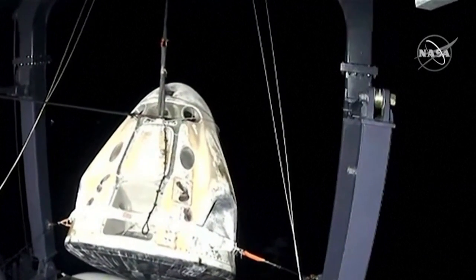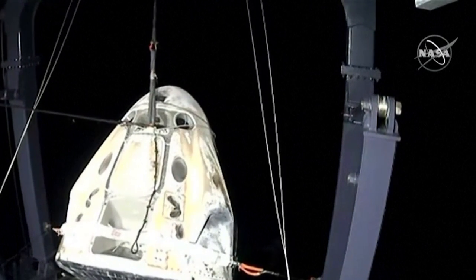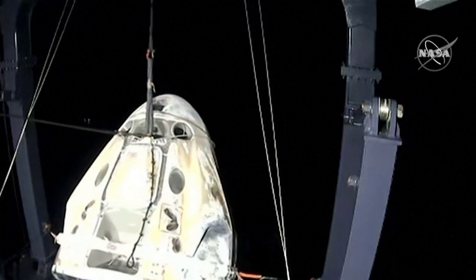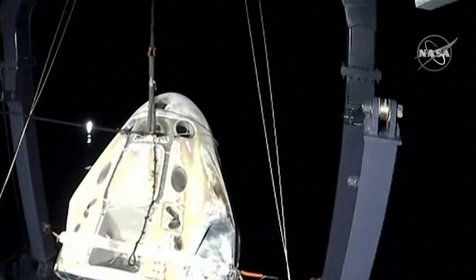Just an hour ago, this capsule had just completed the deorbit burn and was still in space, and now it is being returned to GoNavigator — the first time for these crew members to be on Earth in almost six months.